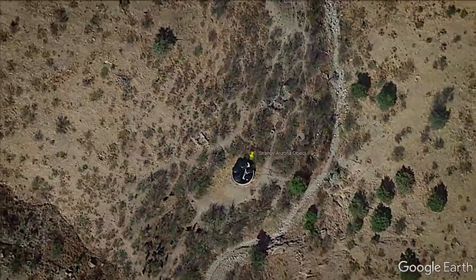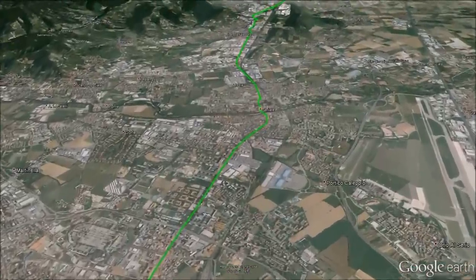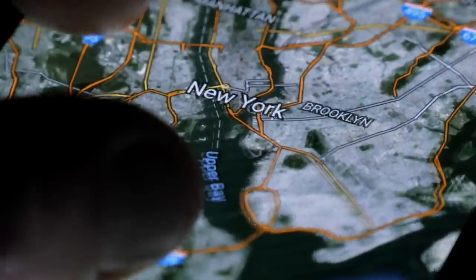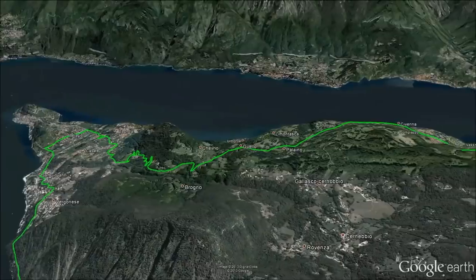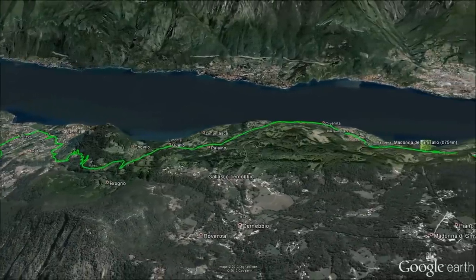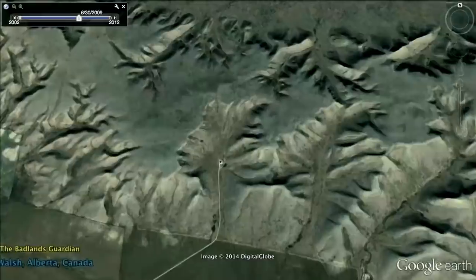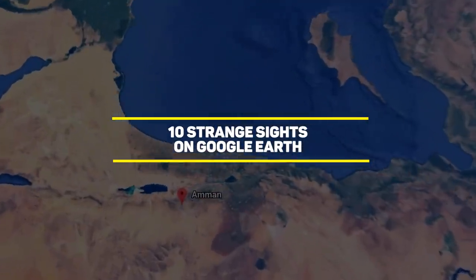Google Earth — a way for some of us to travel without leaving the comforts of our homes, for others a way to pass the time. Whatever your reason for browsing Google Earth, there's no denying that you'll be able to see some pretty weird stuff. Here are 10 strange sights on Google Earth.